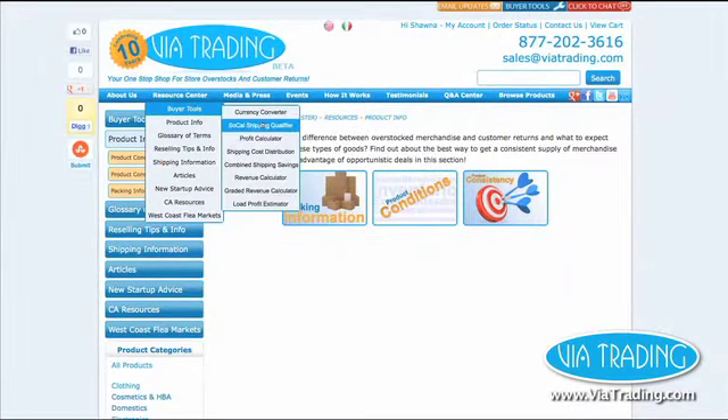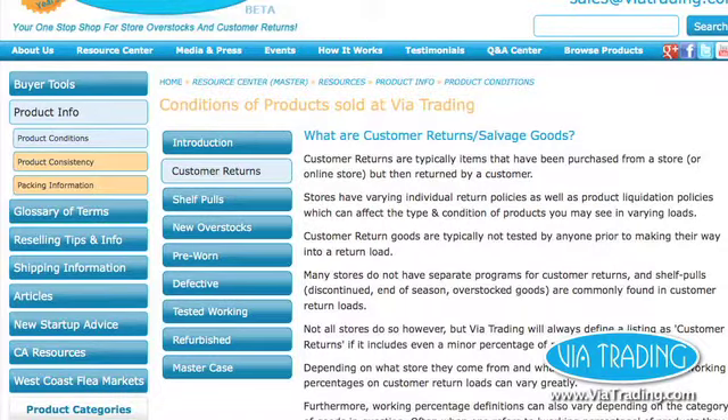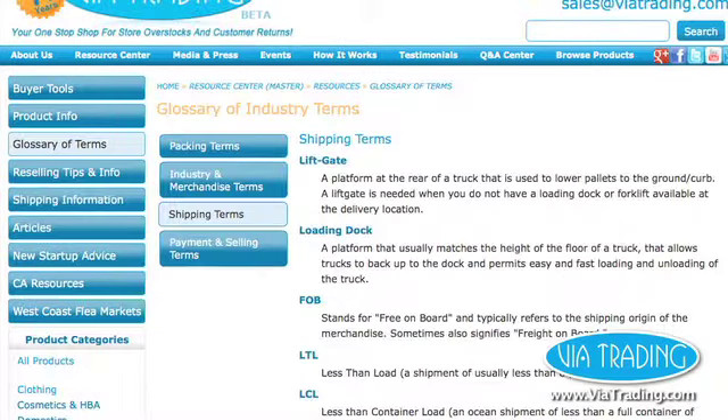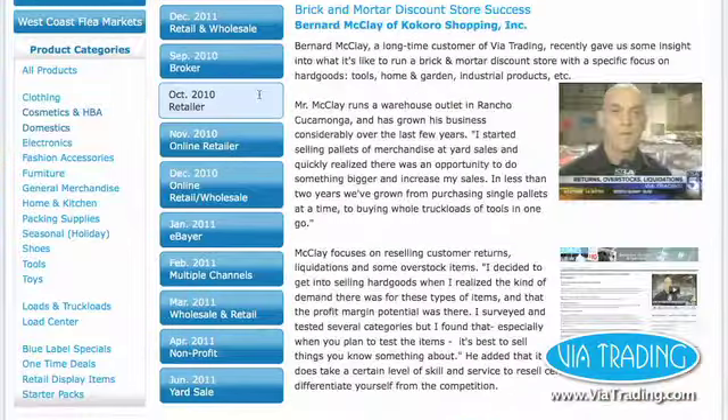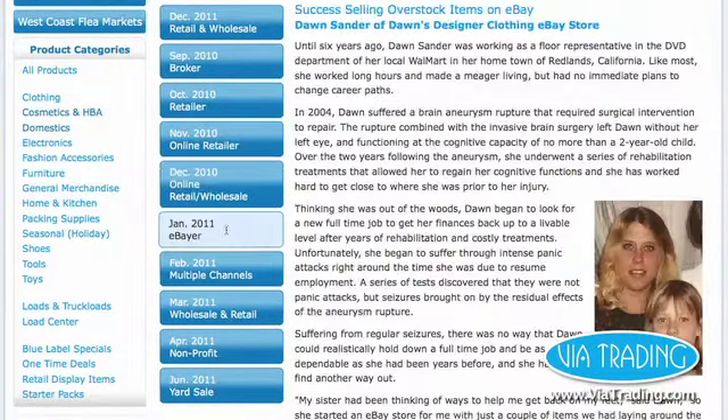Our resource center also includes valuable information on industry product conditions, common terms, selling tips, business startup advice, flea market lists, and a series of success stories from customers who have had success in the industry.